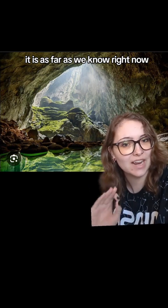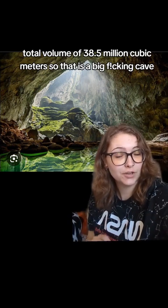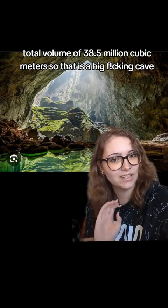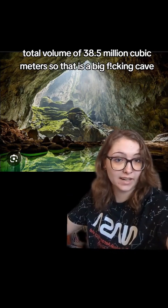As far as we know right now, it is nine kilometers long and has a total volume of 38 and a half million cubic meters. So that is a big cave.